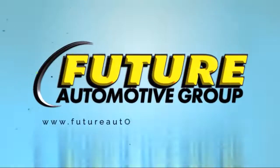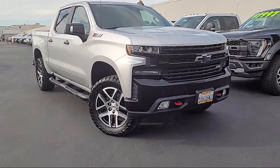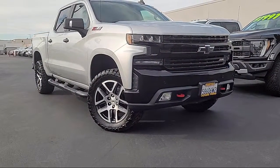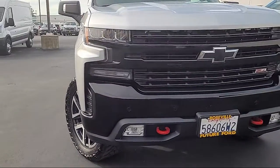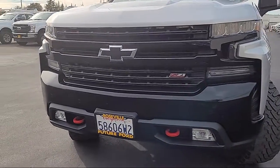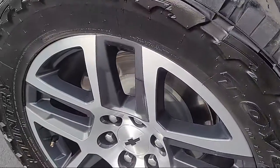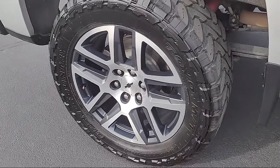For three generations, the Future Automotive Group has been Northern California's premier automotive dealer group. Here's another example of a great vehicle from our giant selection of pre-owned cars and trucks. This one comes equipped with Chevy Tech spray-on black bed liner, preferred equipment group 2LT, suspension package, and theft deterrent system.